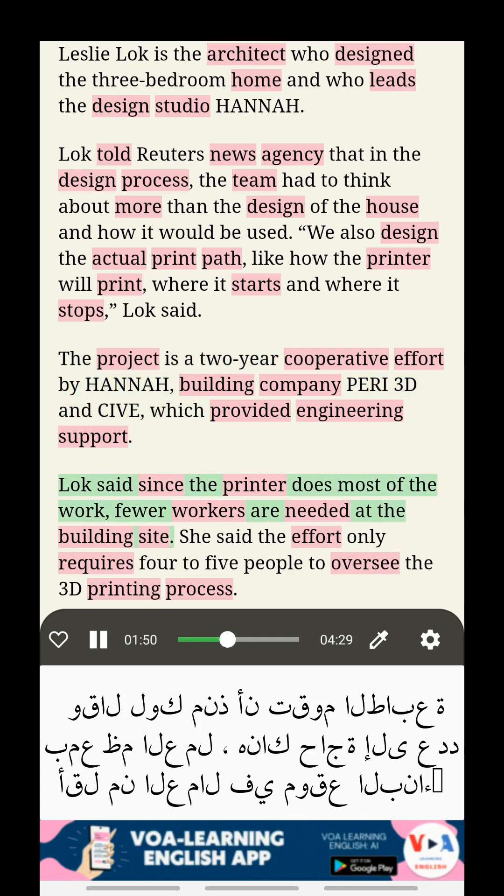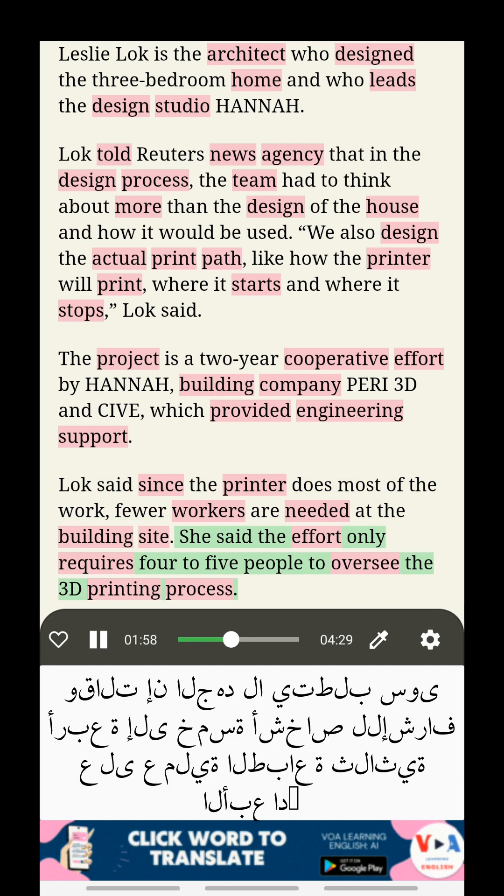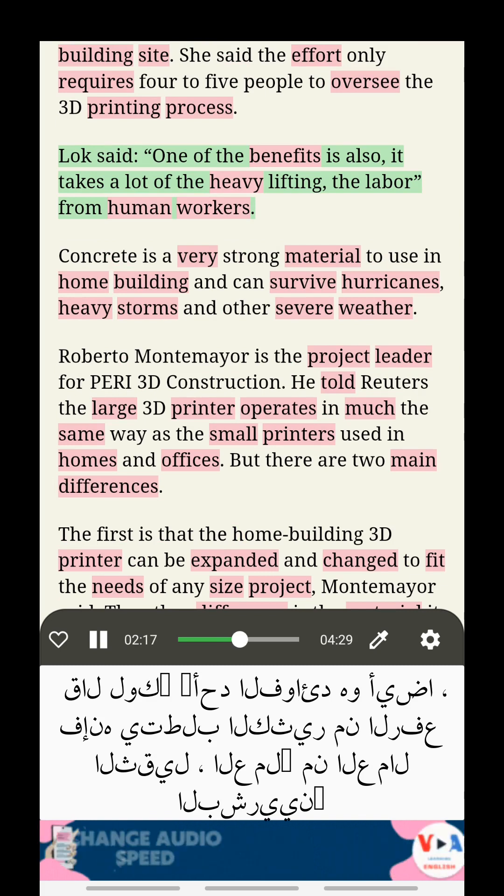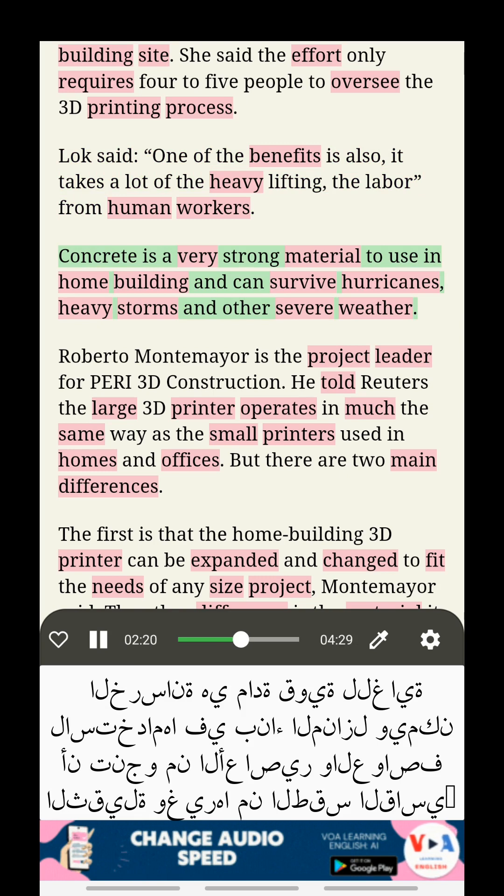Locke said since the printer does most of the work, fewer workers are needed at the building site. She said the effort only requires four to five people to oversee the 3D printing process. Locke said one of the benefits is that it takes a lot of the heavy lifting and labor from human workers. Concrete is a very strong material to use in home building, and can survive hurricanes, heavy storms, and other severe weather.